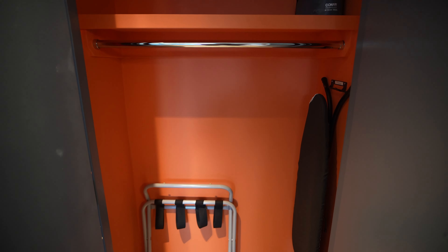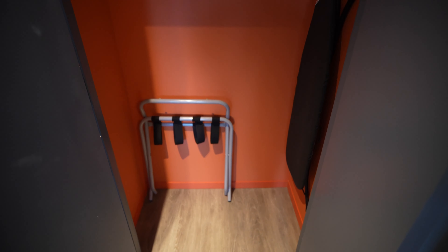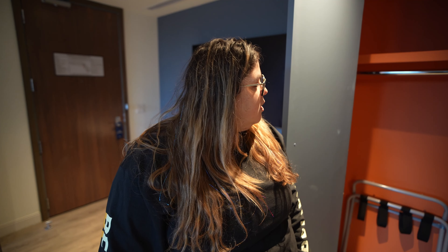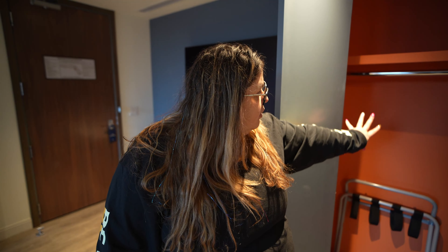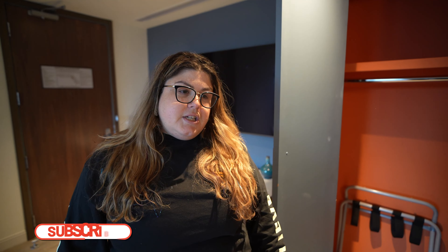We've got the closet with a luggage rack, an ironing board, and an iron up at the top. There's definitely a lot of space, so if you're staying for a bit of time you can unpack and hang up your stuff.